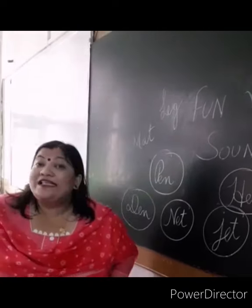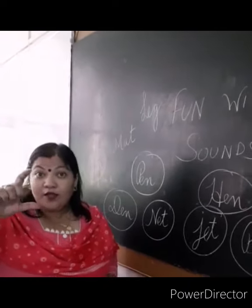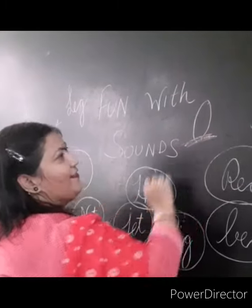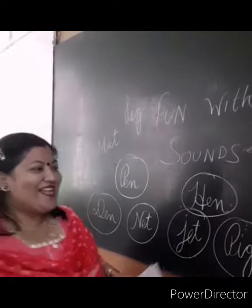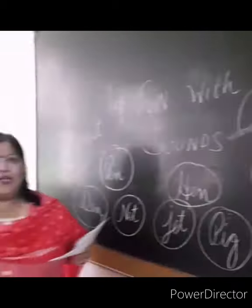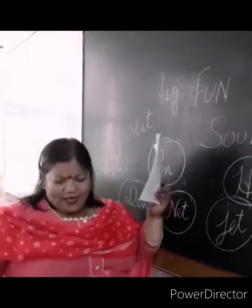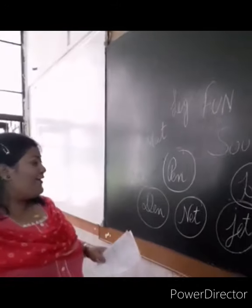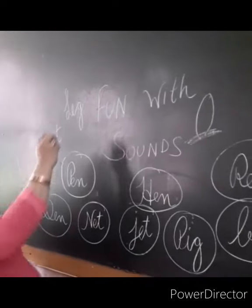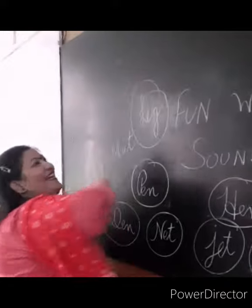Oval is an oval — do you know the shape of oval? This is oval. And what is it? Egg! Oval is an egg. Kick with your — how you kick? Kick with your leg. Oh my God!